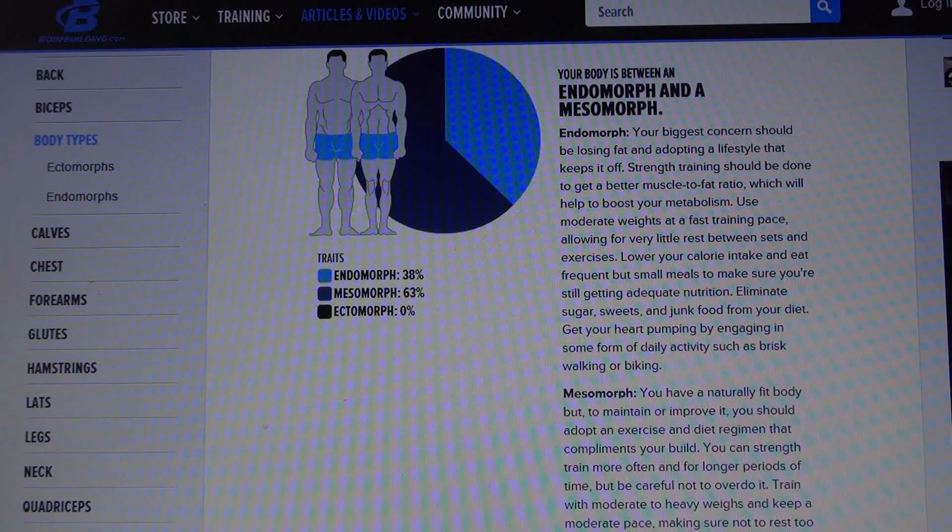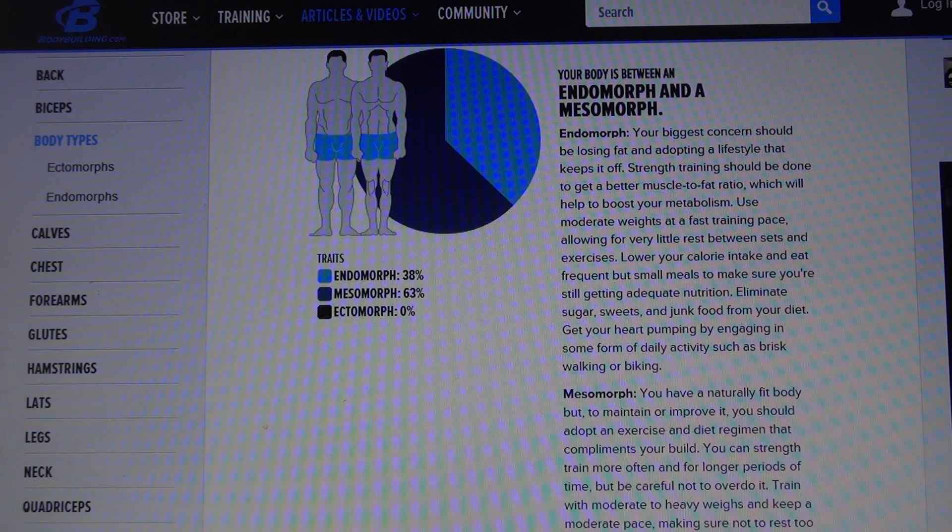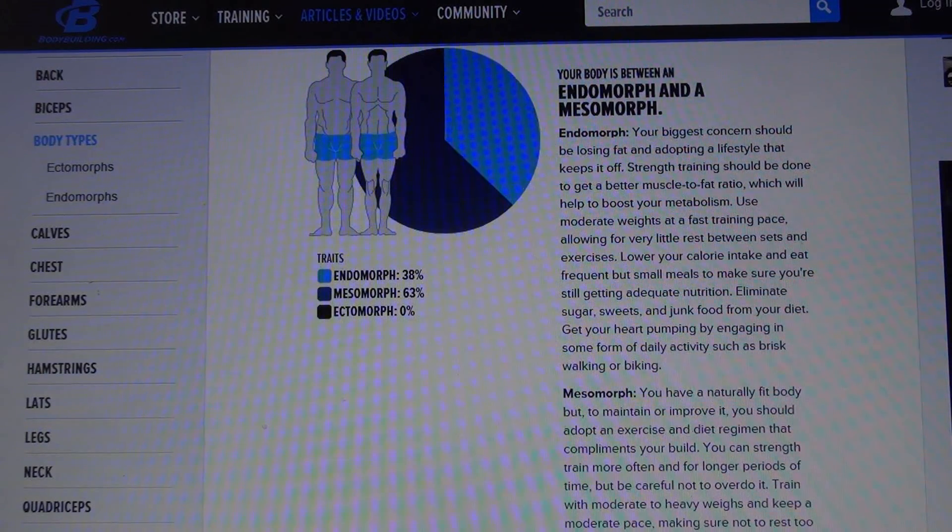Your body type is between an endomorph and a mesomorph: 38% endomorph, 63% mesomorph. Basically my biggest concern should be losing fat and adapting a lifestyle that keeps it off. On the mesomorph side, you have a naturally fit body.